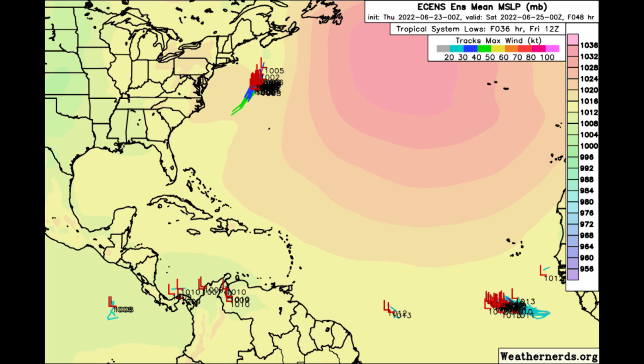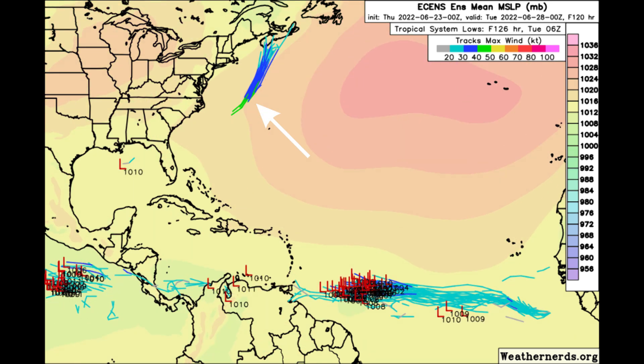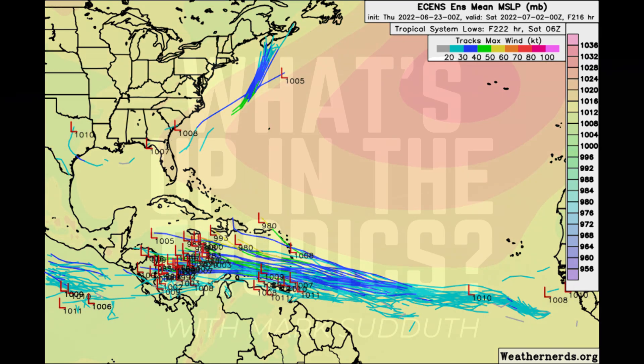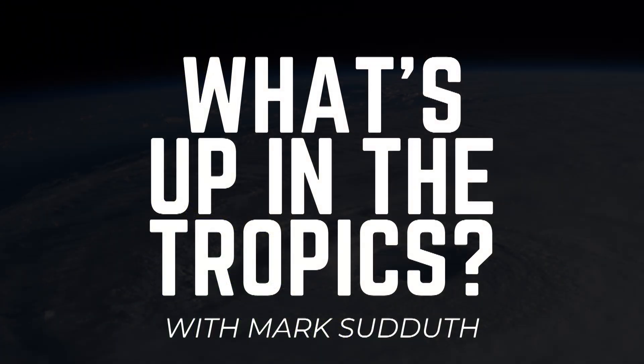We do see a system in the northwest Atlantic that the Euro is also trying to develop in its ensemble members. We'll talk about that as well in this afternoon's Hurricane Outlook and discussion — that'll be on YouTube and Facebook later this afternoon. I am Mark Suttoth, this has been What's Up in the Tropics, and I'll be back with more for you again later today.